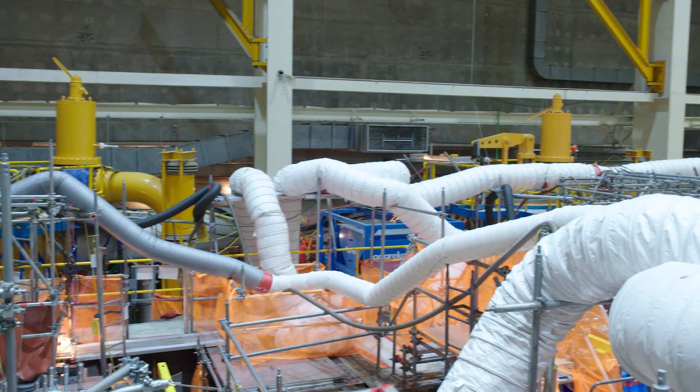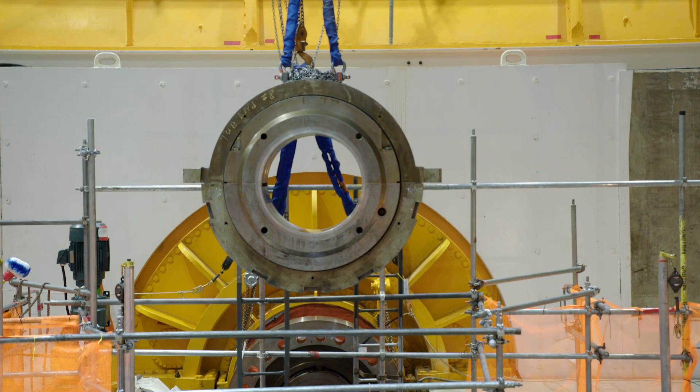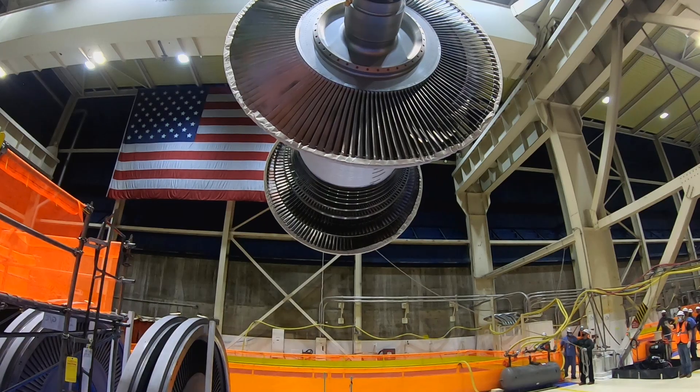The amount of scaffolding that we put in the condenser this outage is something I've never seen. The amount of crane lifts, the tonnage that's being moved up on the turbine floor — it's really unbelievable to see it all going on.